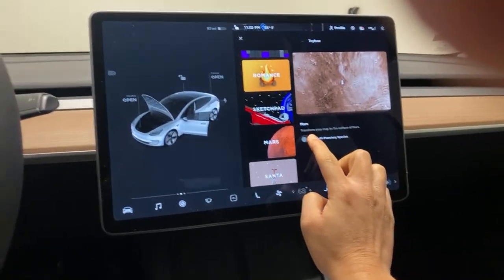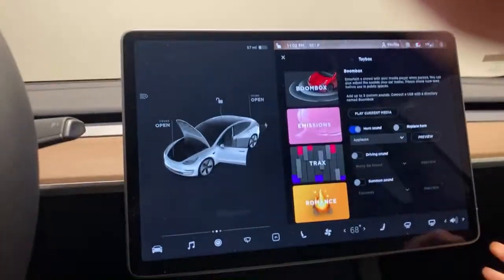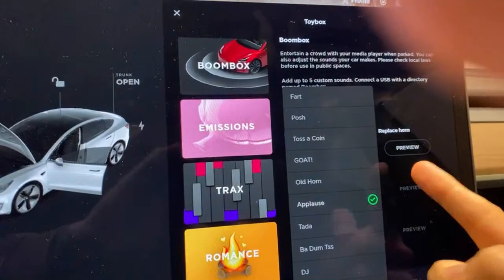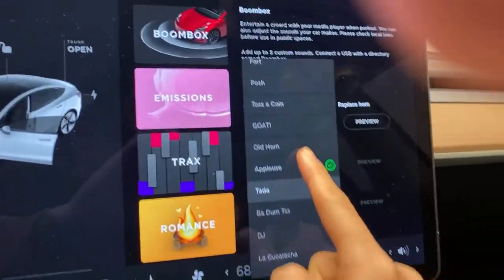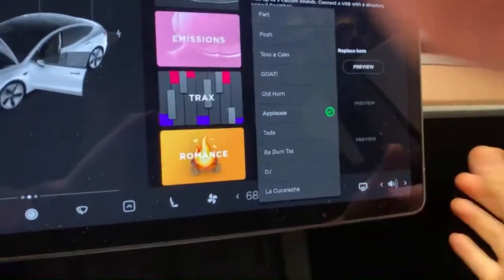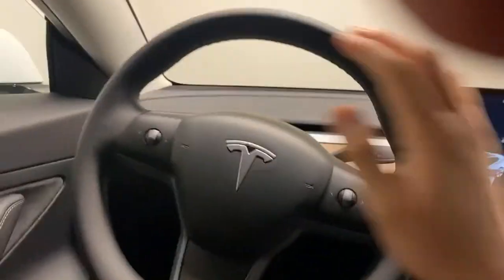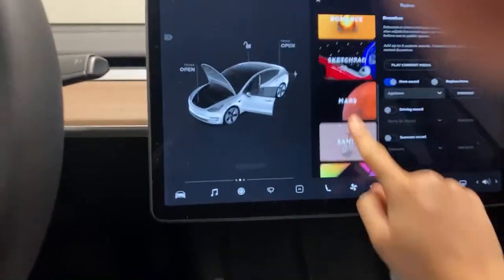It also has a sketch pad, some games, a view of Mars where you can zoom in, and a boombox. One of my favorite features in the vehicle is that you can change the sound of the horn. I'm not going to sound it off right now, but you can change it to a fart noise, a posh sound, toss a coin, a goat, an old horn, applause, ta-da — my favorite is the DJ one. They also have 'La Cucaracha.'